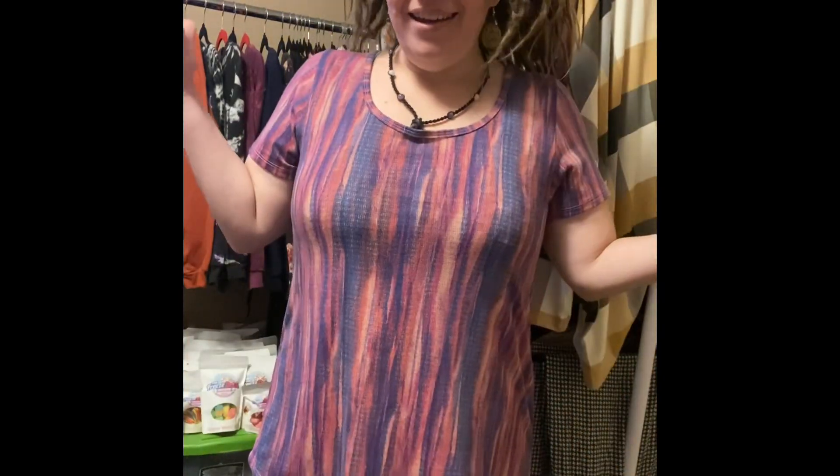Hello everyone and welcome to The Squid and the Whale, also known as Stitching Easy. My name is Ashley. You're currently at the literal Squid and the Whale wall, and I thought I would just bring you my outfit.